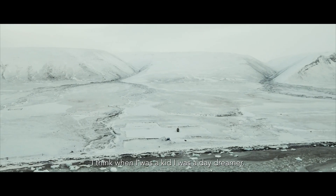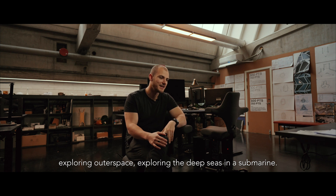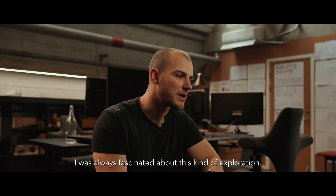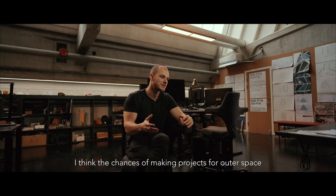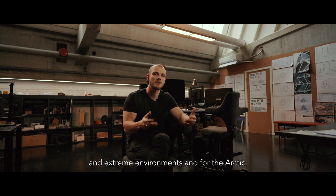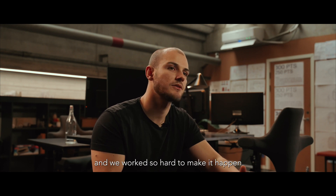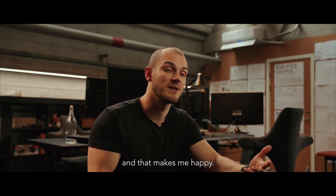When I was a kid I was a daydreamer. I would often sit in class and dream about exploration — exploring outer space, exploring the deep seas in a submarine. I was always fascinated by this kind of exploration. The chances of making projects for outer space and extreme environments and for the Arctic are so small, and we've worked so hard to make it happen, that I think that young Sebastian would be proud — and that makes me happy.